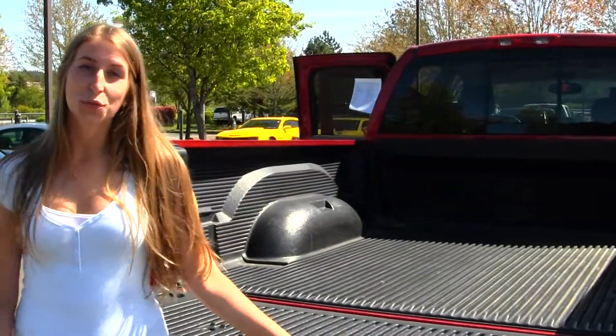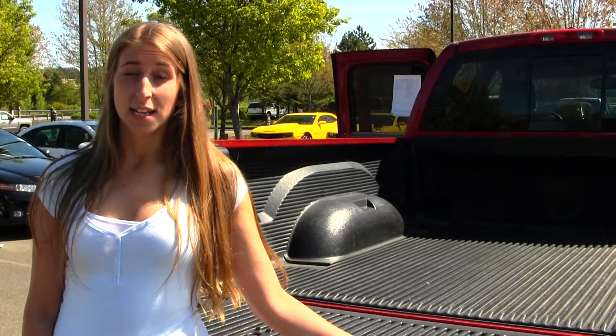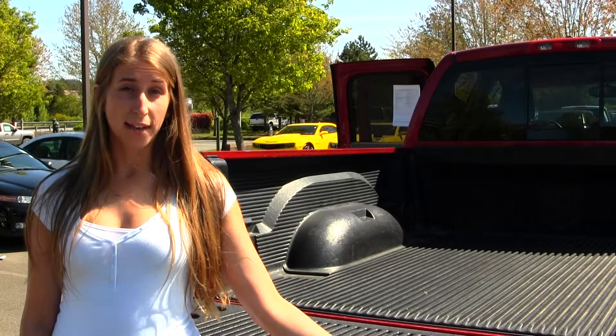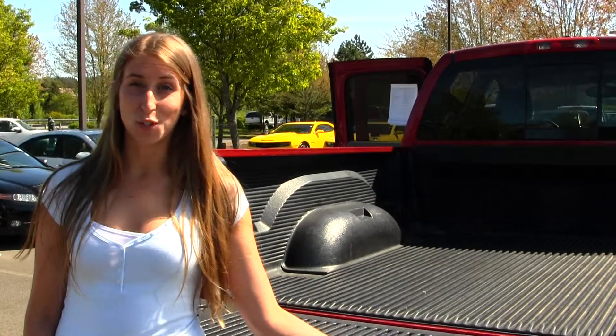All of our inventory here at Michael's goes through an extensive service and safety inspection and are beautifully detailed so you can purchase with confidence. Give us a call today to set up a test drive with one of our professional sales representatives at 425-427-0101. Thank you for clicking on our virtual tour.